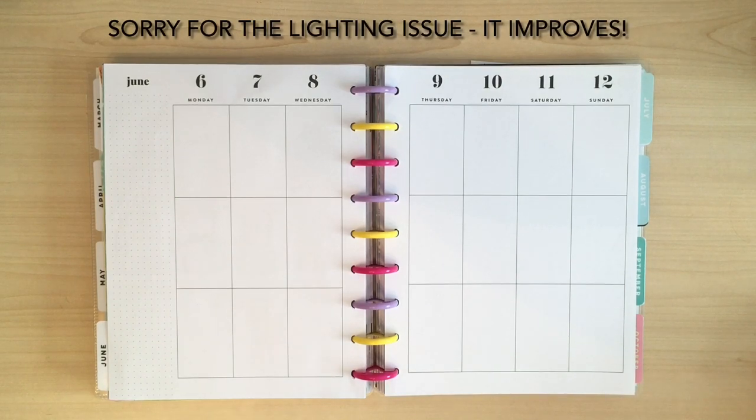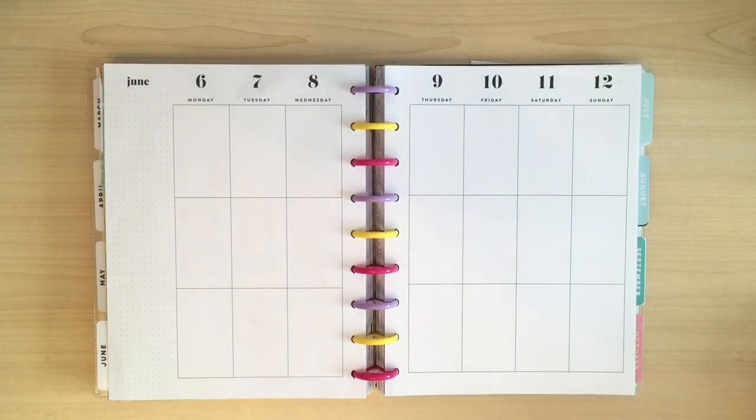Hello, I'm Julie and thank you for joining me today as I plan in my classic vertical Happy Planner for the week of June the 6th to the 12th. This week is the week of the International Planner Collab theme spread that I do over on Instagram, and the month's theme is Over the Rainbow.